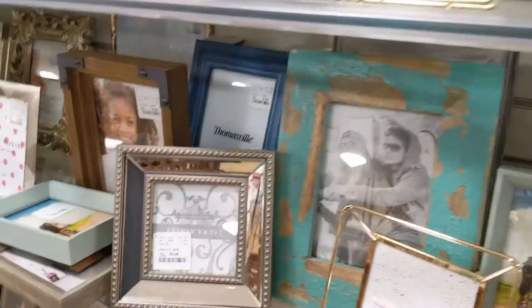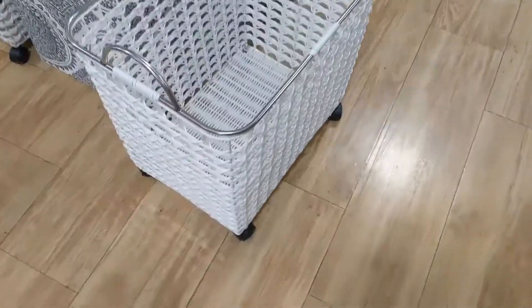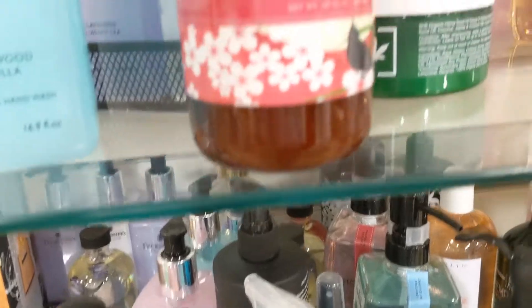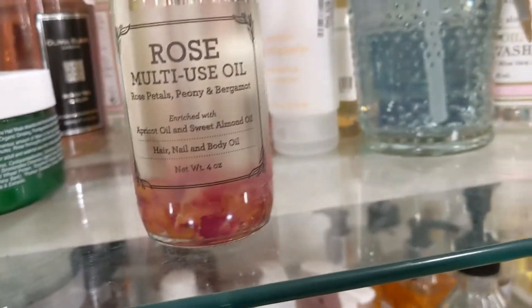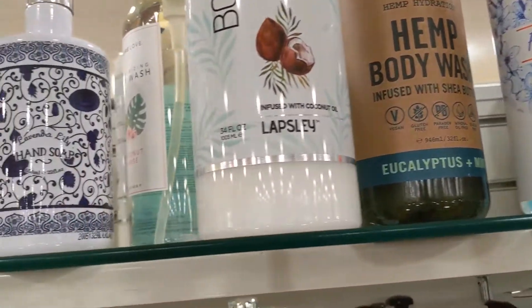Something I've really been going after since quarantine started is getting my photos off my phone and into frames, so that was also on my hunt list. I was still looking for a basket and trying to figure out what I could use that would be a little different for the backyard. Another one of my favorite things to purchase there are the lotions and soaps — they have great sprays for the bedroom, different oils, body washes, and linen sprays.